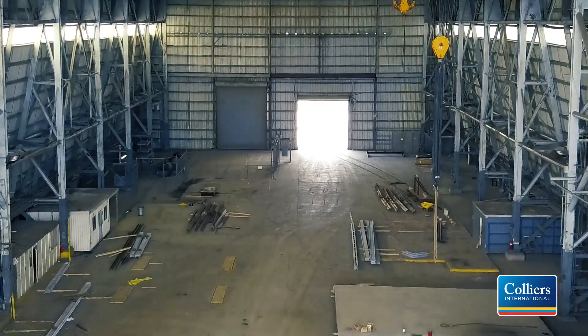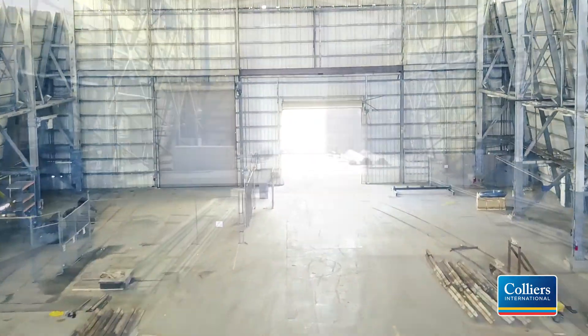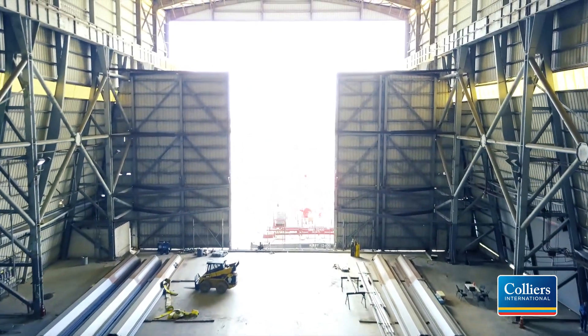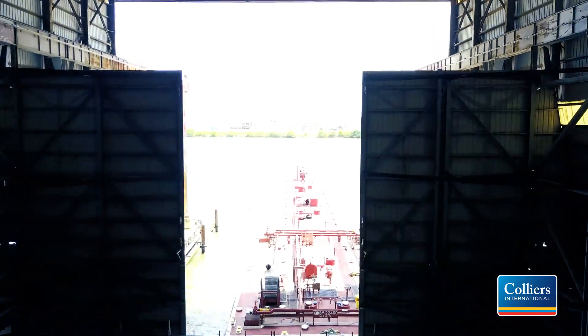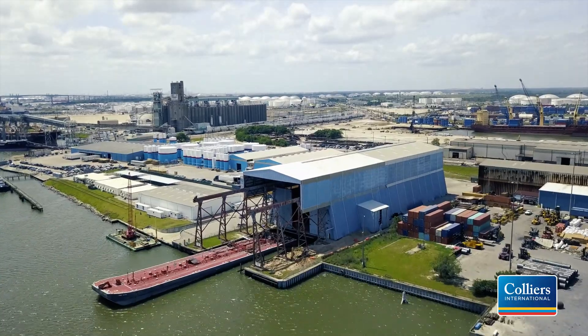The main manufacturing building has 45,500 square feet, with multiple 100-foot span cranes of 15, 35, 125, and 500 ton capacities. The main manufacturing building also has heavy power capacity and a PTRA rail spur that enters the building.